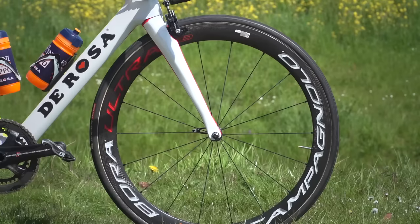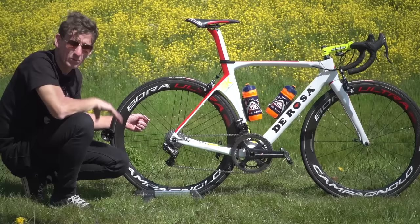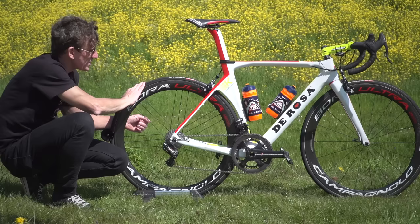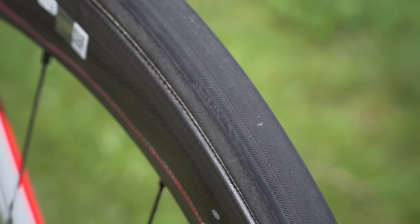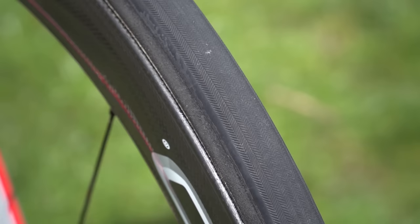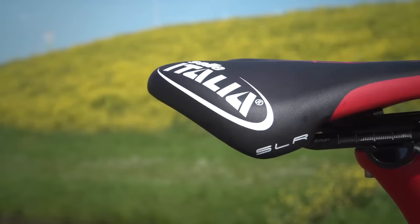The wheels are Campagnolo Bora Ultra 50s — a semi-deep section wheel which will get Gregor Boll quite happily through the opening flat stages of the Giro d'Italia. The tyres aren't a brand I'm overly familiar with — they are IRC Formula Pro race team tyres, made in Japan, and both front and rear we have 25 millimetre profiles.